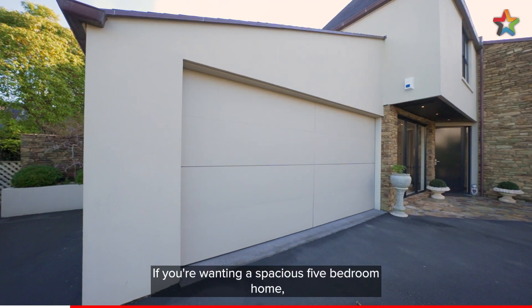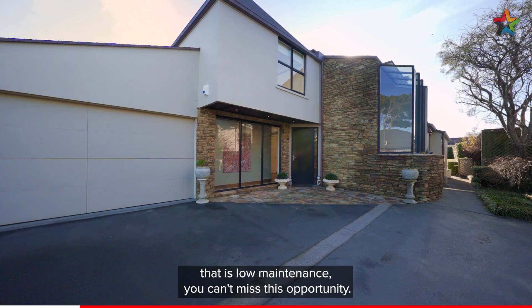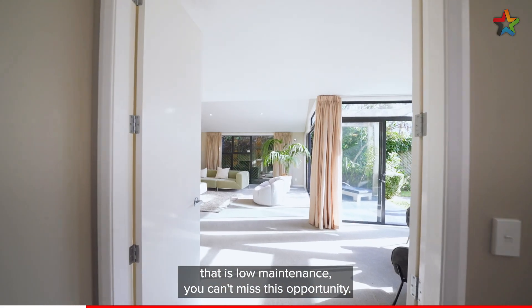If you're wanting a spacious five bedroom home over 338 square meters that is low maintenance, you can't miss this opportunity.